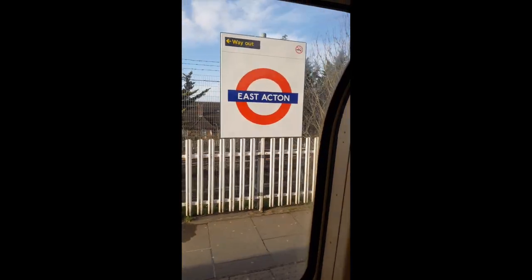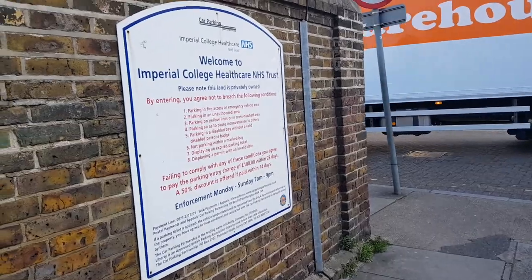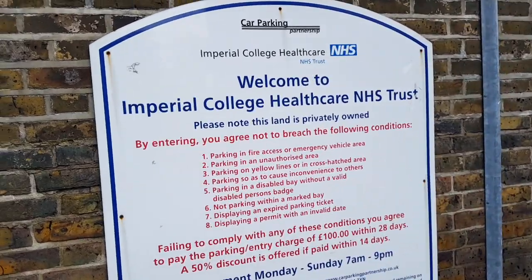My day starts with a commute. I'm not going to tell you how long — having lived both closer and further away, I've realised you can really adapt no matter where you live. Anyway, it's a beautiful day, which is very rare in London. I've got my morning caffeine in hand and I'm just arriving at the lab now.